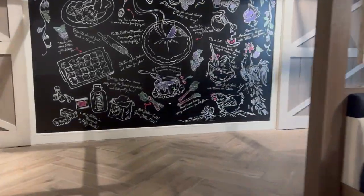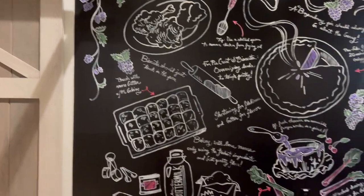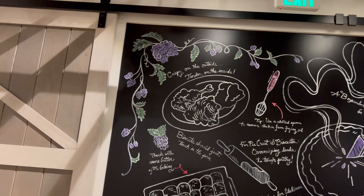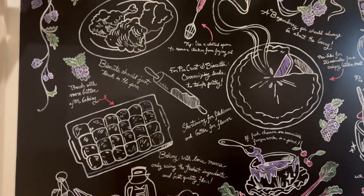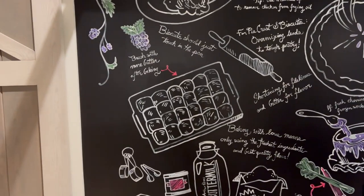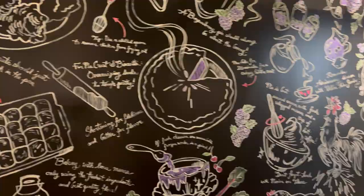I'll show you everything first and then I'll read — it's gonna take a long time. But it says: crispy on the outside, tender on the inside. Brush with more butter after baking. Biscuits should just touch in the pan.